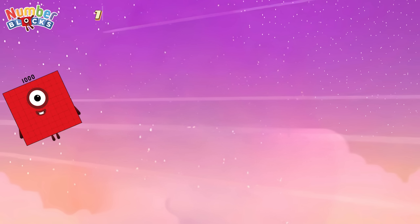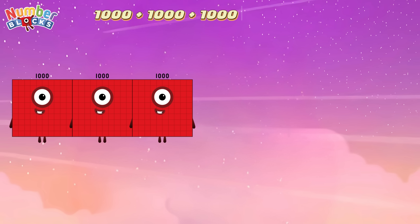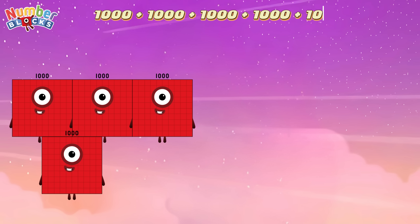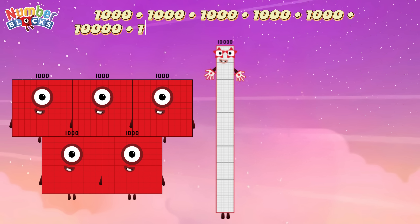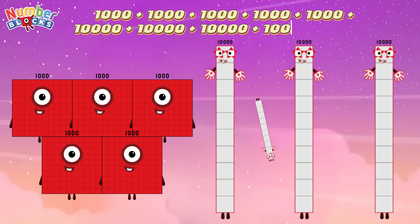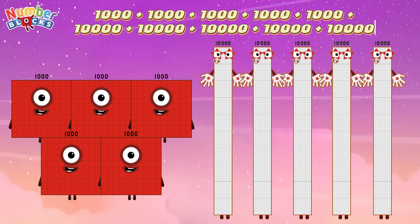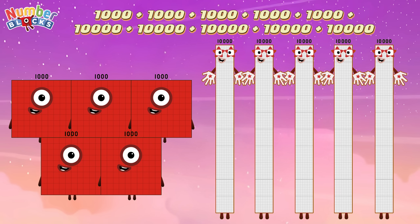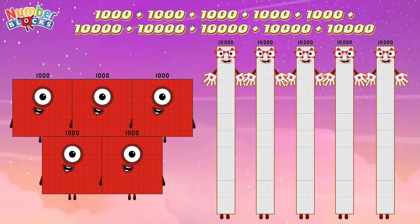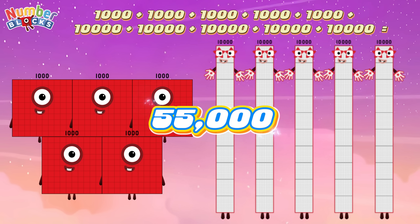1,000 plus 1,000 plus 1,000 plus 1,000 plus 1,000 plus 10,000 plus 10,000 plus 10,000 plus 10,000 plus 10,000 plus 10,000 equals 55,000.